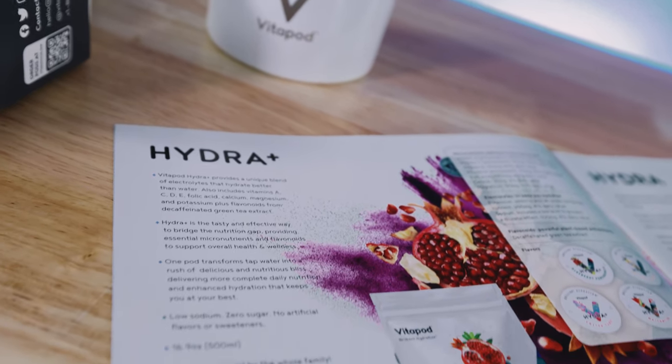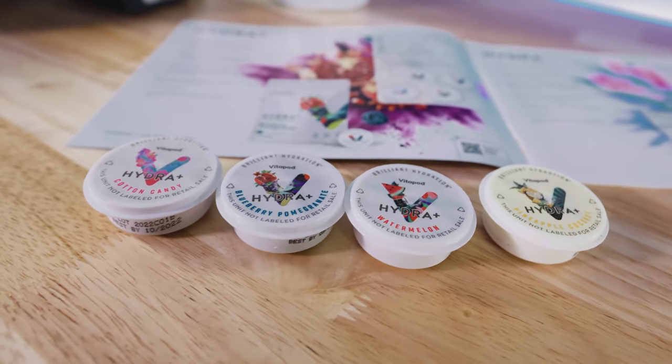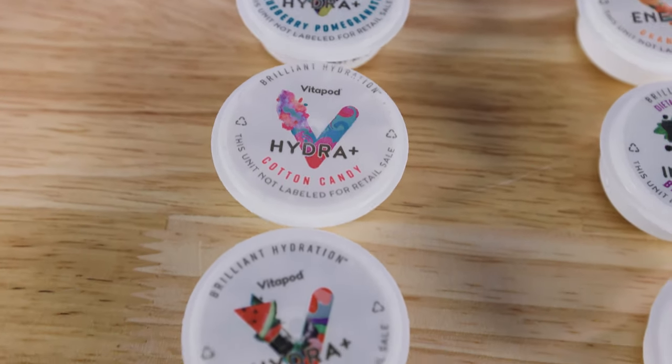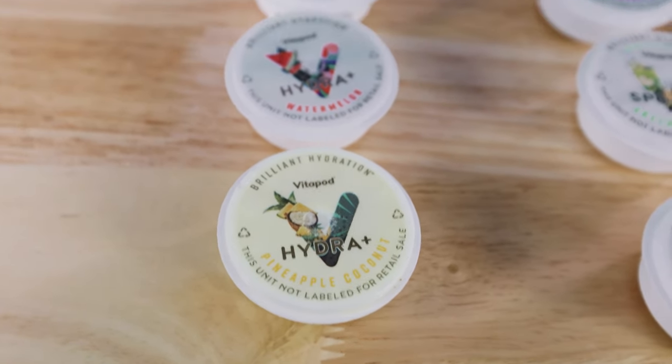You can even choose pods from the Hydra Plus or Enriched Plus lines, depending on what you're looking to get out of your fancy enhanced water. The Hydra Plus options are jam-packed with electrolytes and powerful plant-based antioxidants, changing your plain old flat water into delicious and nutritious drinks for your whole family. You can choose from blueberry pomegranate, cotton candy, watermelon, or pineapple coconut flavors.